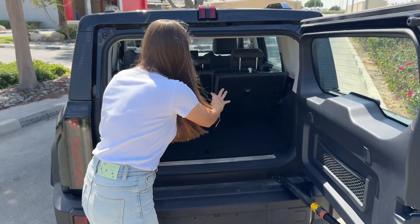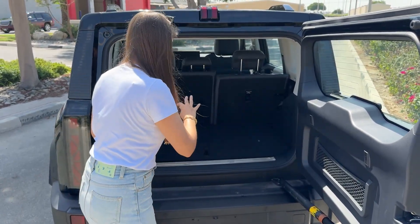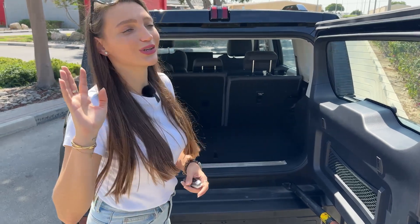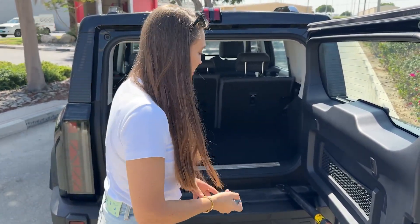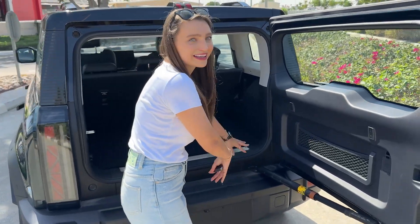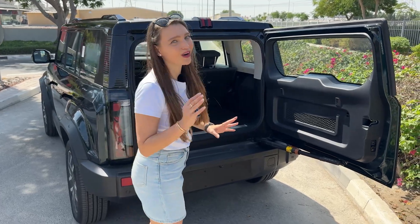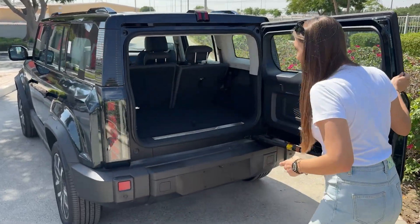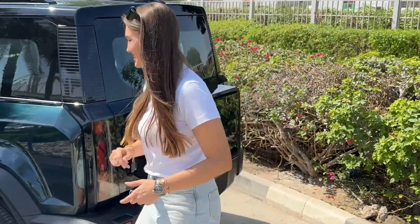You can put the back seats down to create more space. Also, if you are going for off-roading or camping adventure, you can sleep in the car. I'm not going to show you now, but I'm pretty sure your door will have to stay open and your feet will be hanging out here because it's not that long. So, who is ready to see the back seats? Let's go.